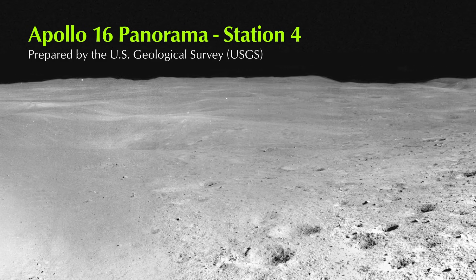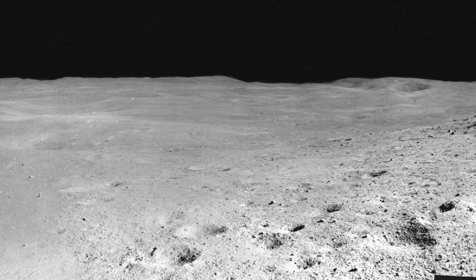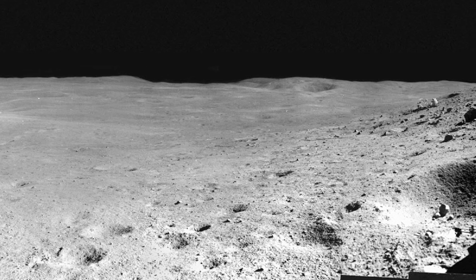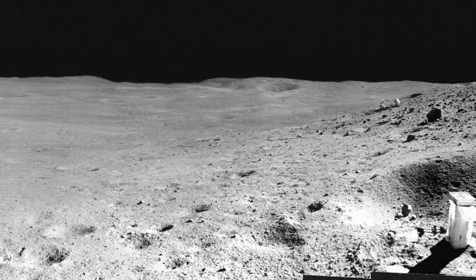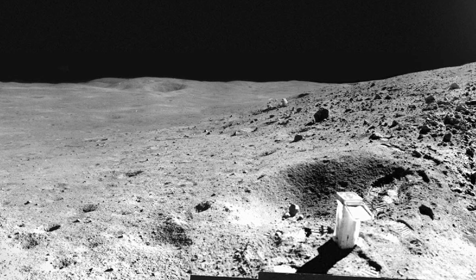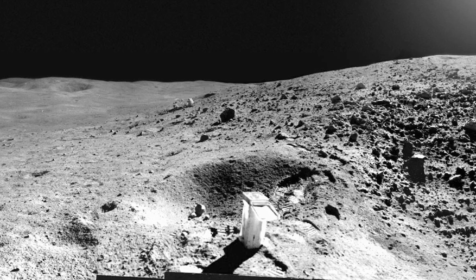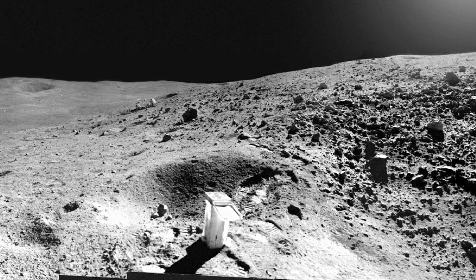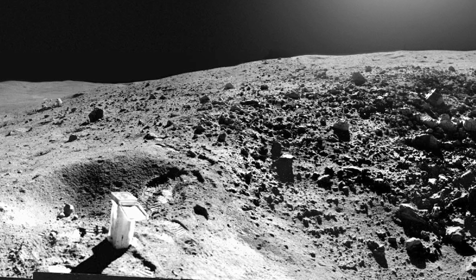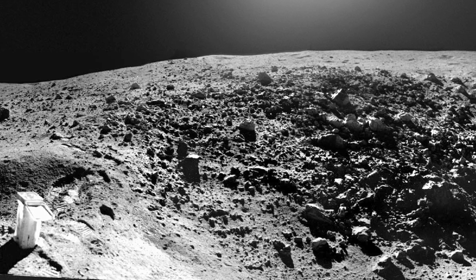Apollo 16 Panorama, Station 4. This panorama was photographed by John Young at Station 4. The rover can be seen in the distance to the left of the crater beyond the sample collection bag in the foreground. About 95 kilograms of documented rock and soil samples were obtained, providing for the study of the Cayley Plains region down to depths of 200 meters.